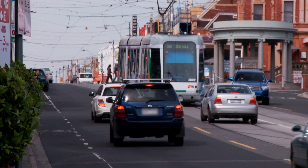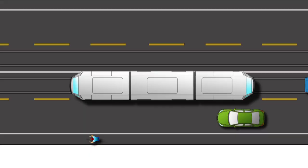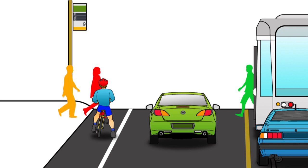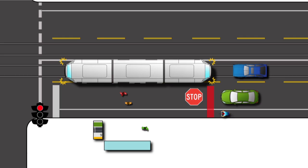Be alert around tram stops for passengers getting on and off trams. At a tram stop, drivers and cyclists must stop level with the rear of a stationary tram until the doors close and passengers have cleared the road. If you're alongside a tram when it stops, you must also stop.